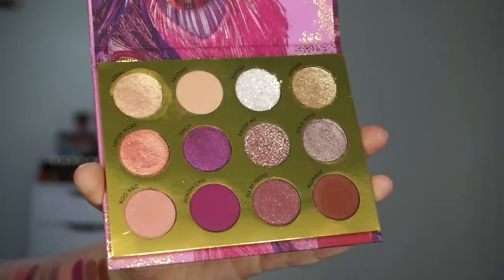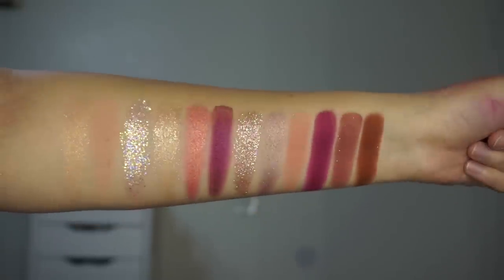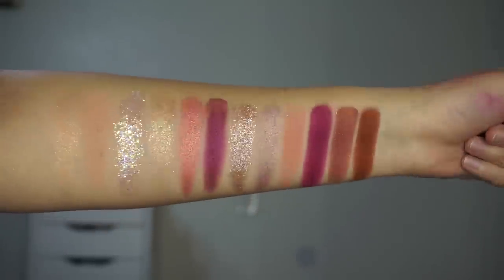The next thing that we have is the Bye Bye Birdie palette. We open up the palette and this is what she looks like. Here we have five mattes, three shimmers, two super shock shadows, and two pressed glitters. This does have 12 shades in here and it's retailing for $18. I love the packaging of this — I think it's so pretty.